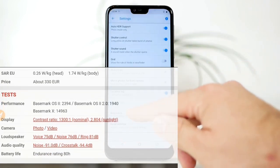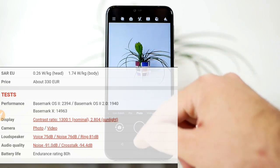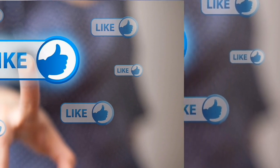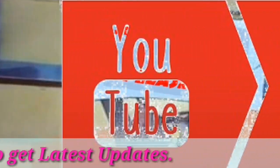Battery की बात करें तो यह आपको एक दिन जरूर चलेगी। इसके दो colors हैं — Gloss Midnight Blue और Gloss Steel; Midnight Blue color बहुत ही अच्छा है। तो guys, हमारे channel को subscribe करें और latest updates के लिए bell icon press करें।